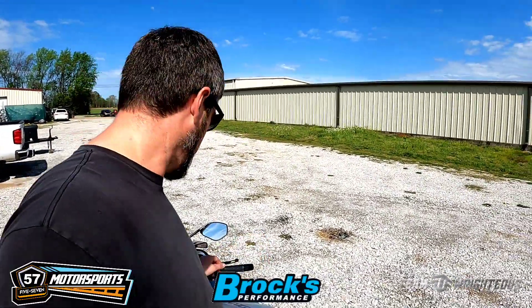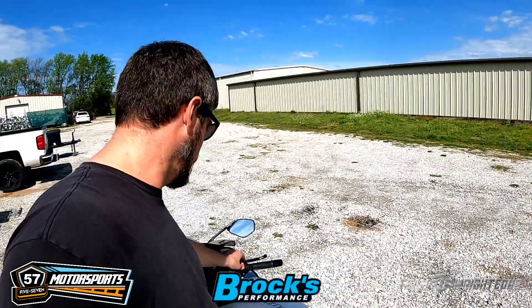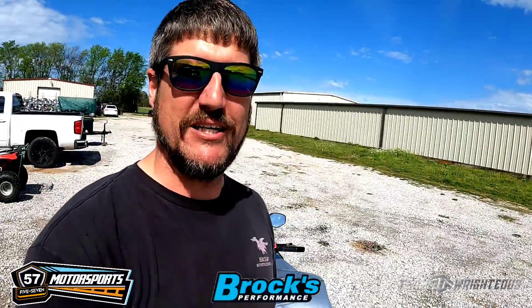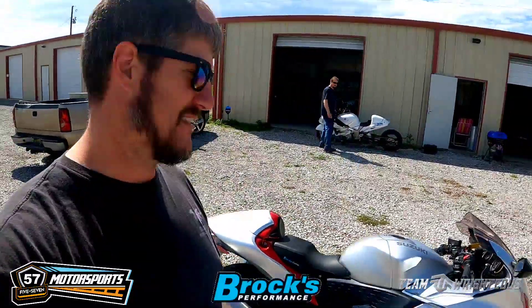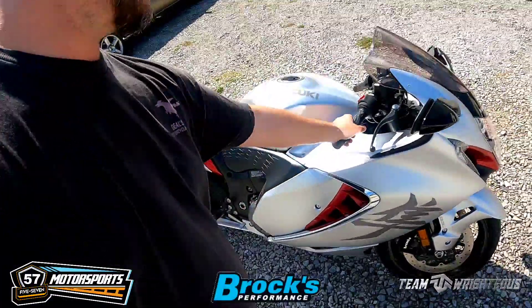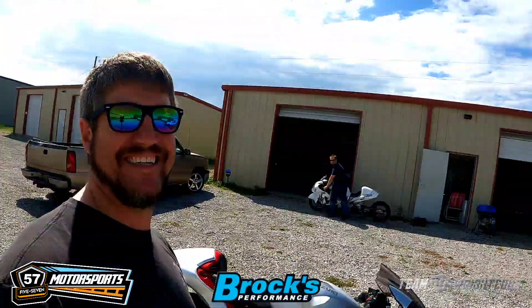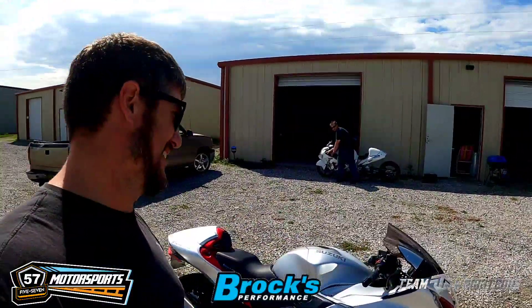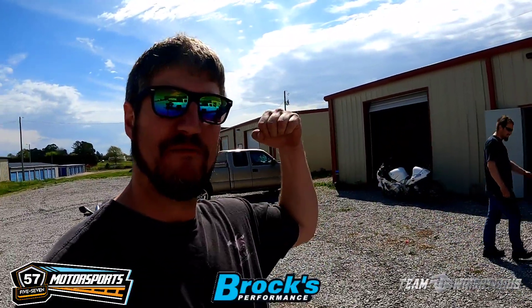371 miles and we're going to do some changes — do some upgrades, put the Brock's stuff on it. Let y'all hear this thing right here just real quick, because it ain't gonna sound like this for very long. So anyways, we're about to throw this on the lift, start doing some changes, put the Brock's touches on it. We'll be back at y'all in a minute.